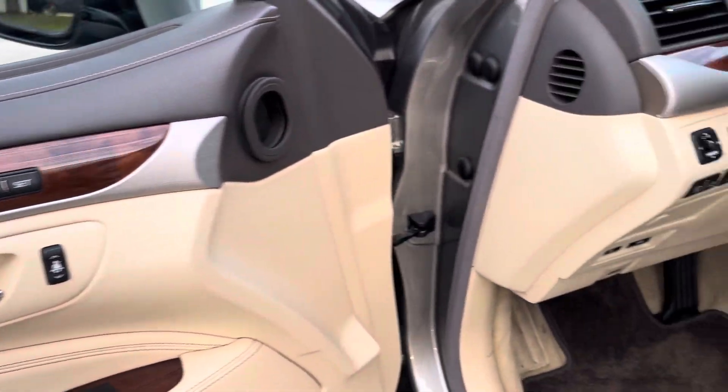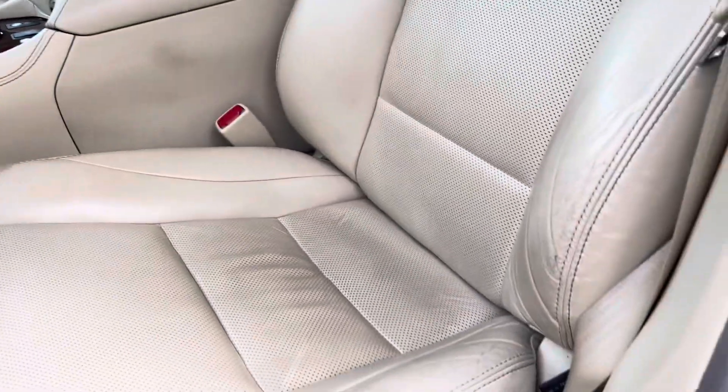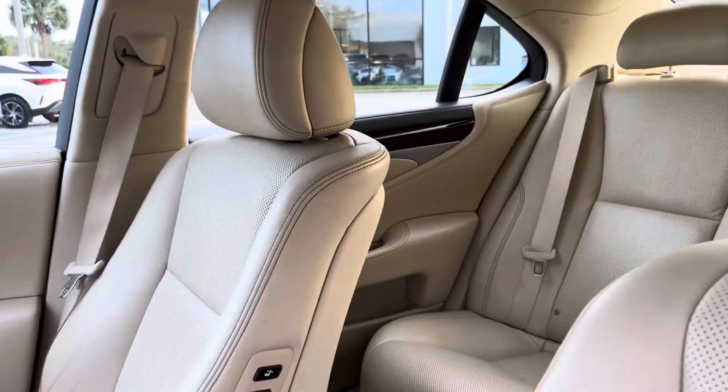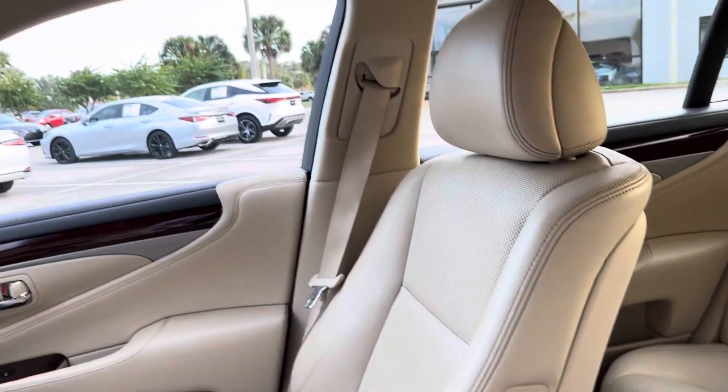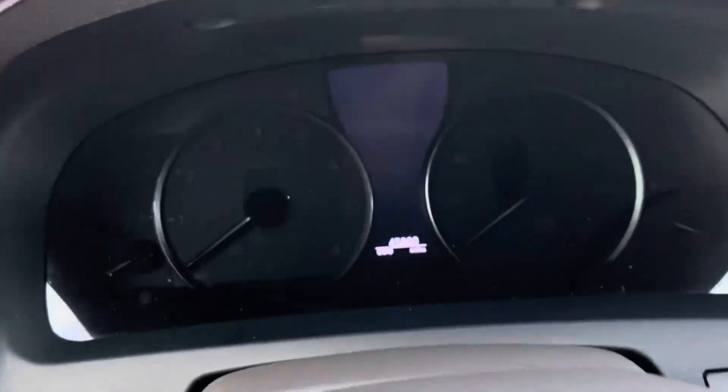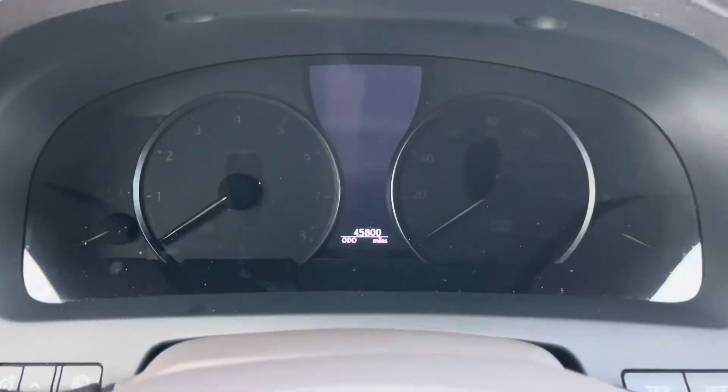Memory seating. A little bit of extra adjustment on the LS for your passenger. Memory for your passenger. On startup, 45,800 miles.